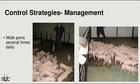Walk the pens — or crates in the farrowing house — several times per day. Because Strep comes on so quickly, you're likely to miss it if you're only walking through once or even twice during the day. You'll go back through and find pigs that were fine in the morning but are now suddenly down and can't get up, and they need to be treated right away.